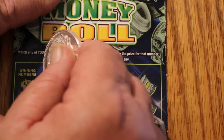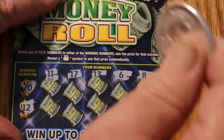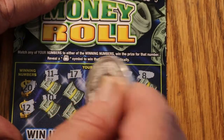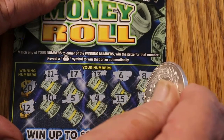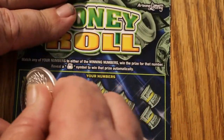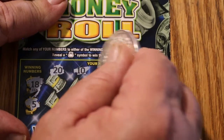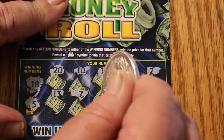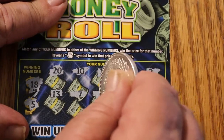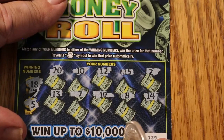Next up: 20 and 12. I basically just have to ignore where the little printed rolls are and go in straight rows. Nothing on that one either.